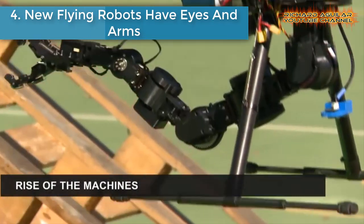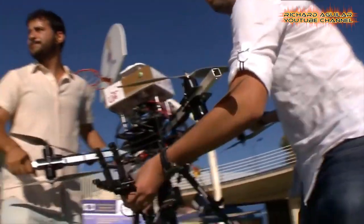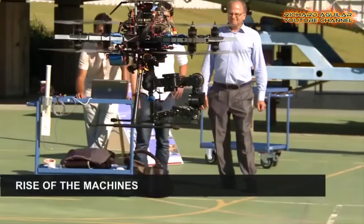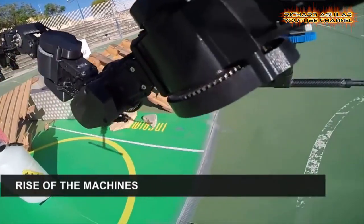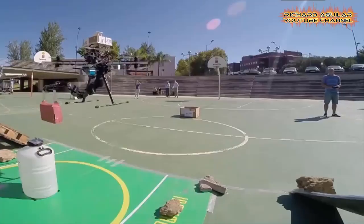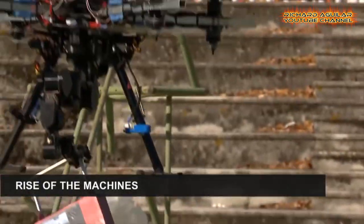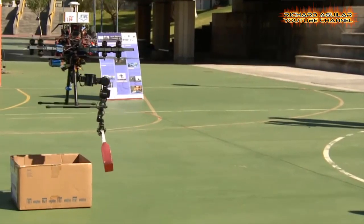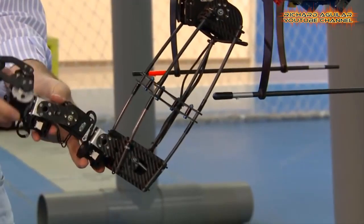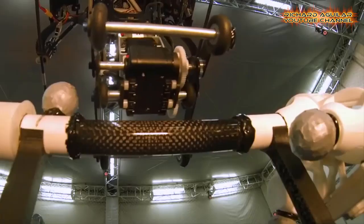Number 4 is flying robots that have eyes and arms. Flying robots can help people out in dangerous situations. Unmanned vehicles with dexterous arms can pick up and carry objects or build simple structures. Imagine there's a toxic area and something needs to be retrieved — a flying machine can be of assistance. It doesn't need a pilot to recognize the object in order to pick it up and bring it back.